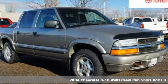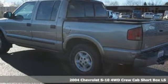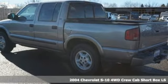It's a 2004 Chevrolet S10. Take on life without limits in a truck that knows no boundaries.